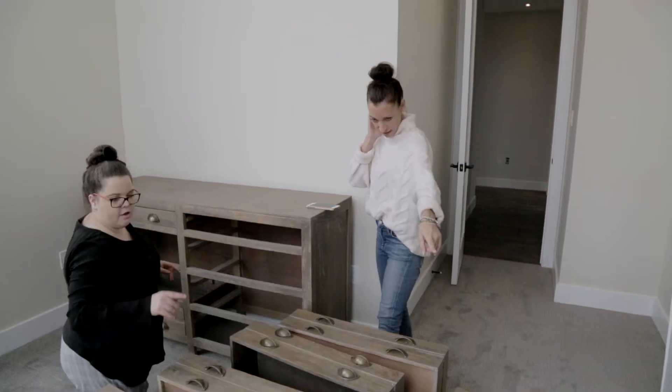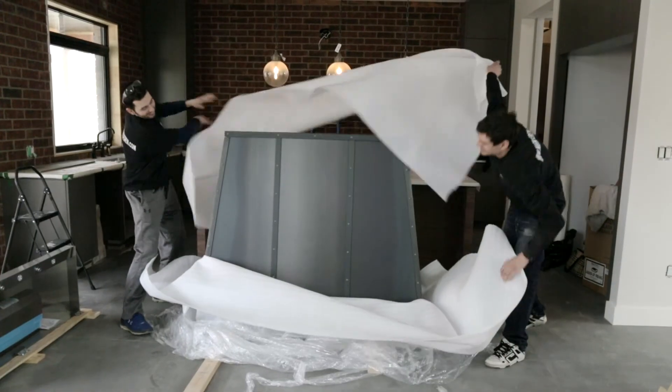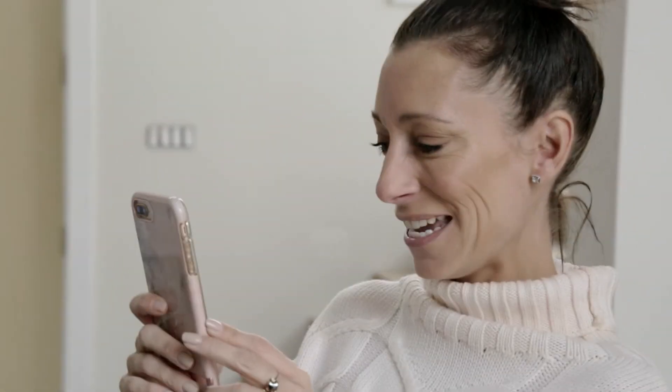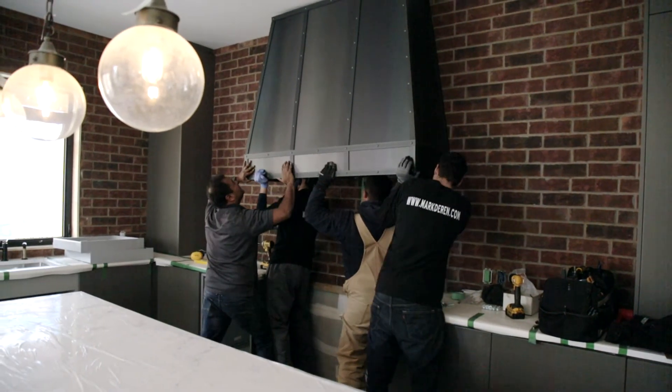We had Mark from Custom Metal Designs create this huge metal hood range. It took four guys to put it up — it was so heavy, but it was so worth it.